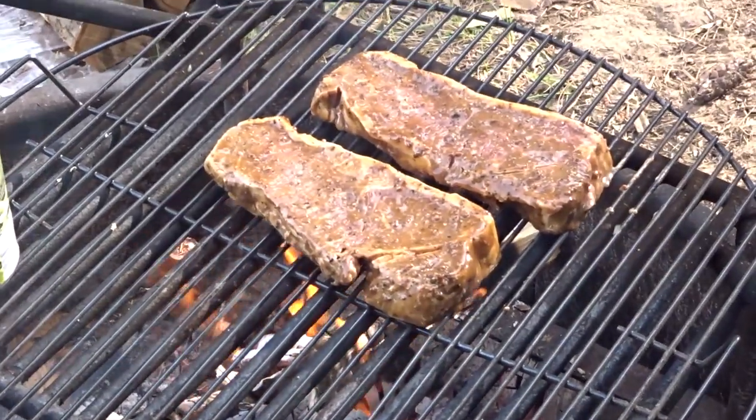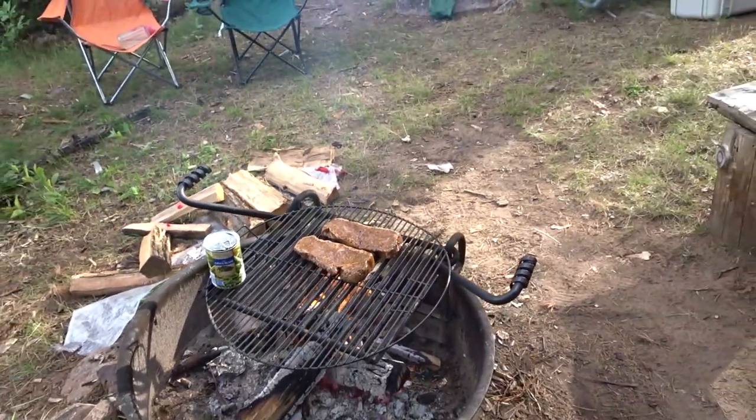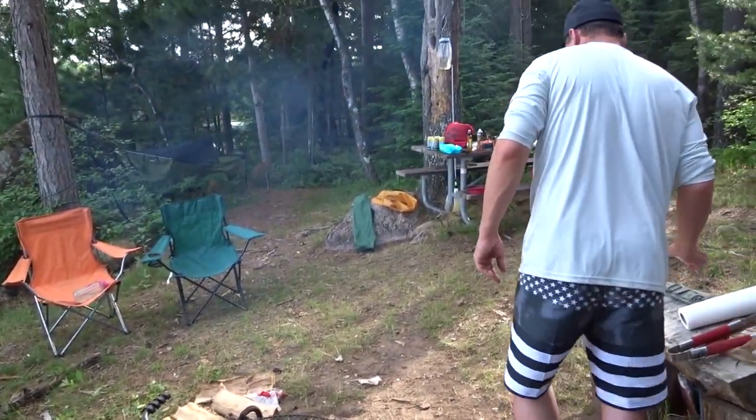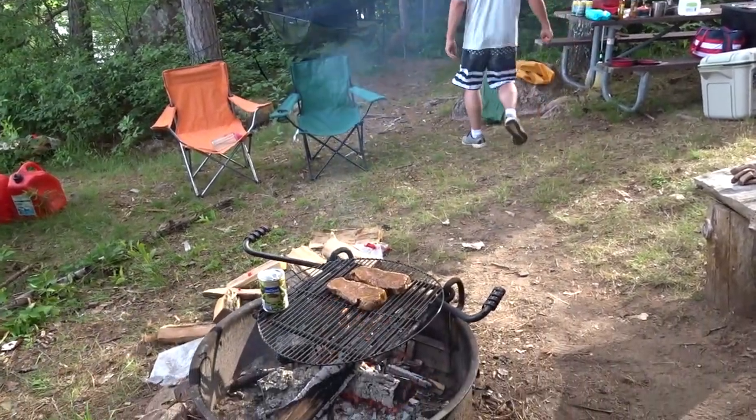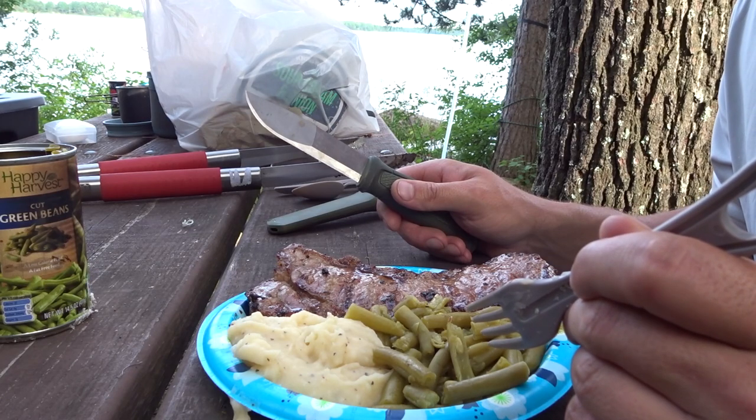That smells amazing. Eating like kings out here in the north woods.